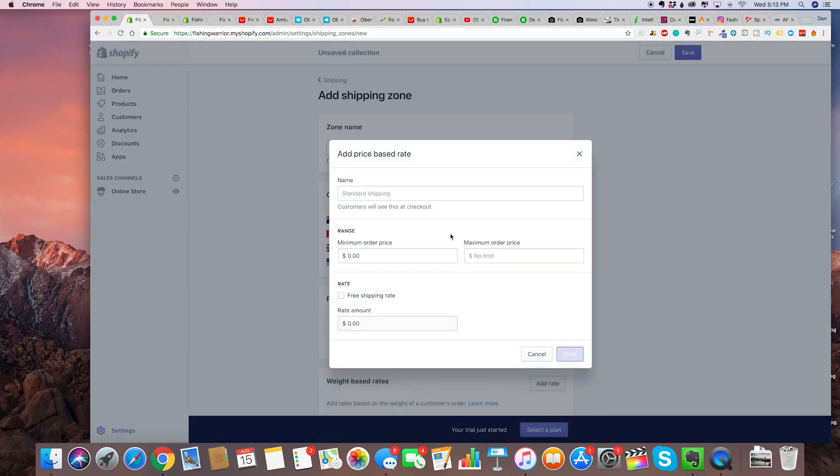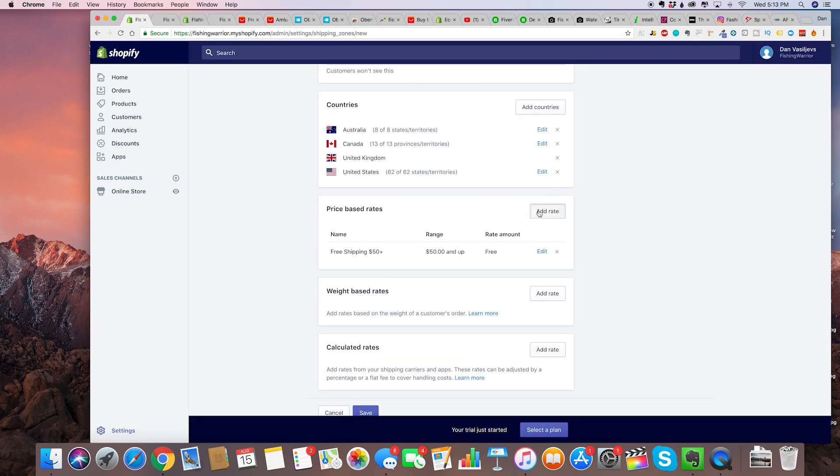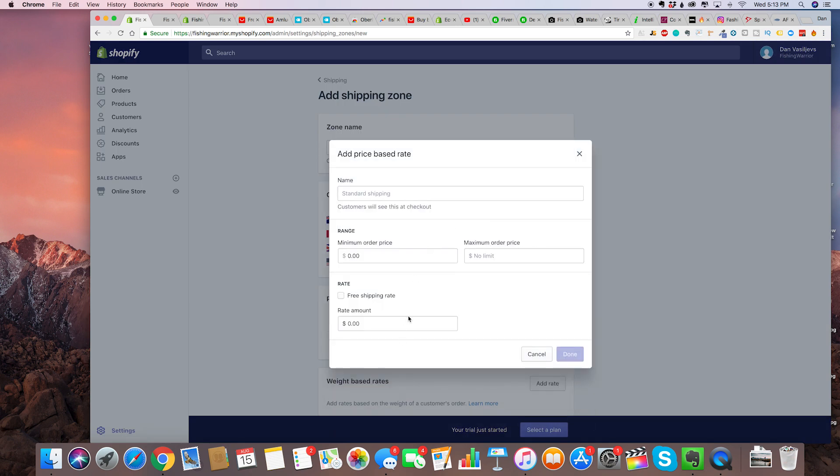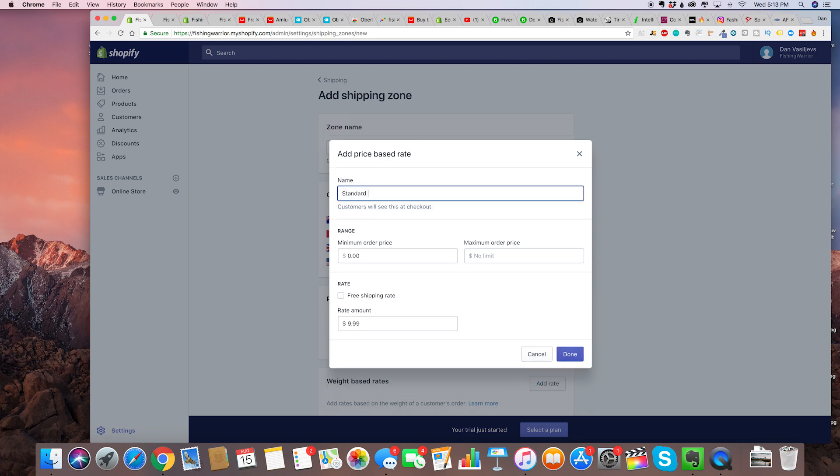For anything under $50, we're going to add a rate of $9.99 shipping. That way they'll really get incentivized to purchase above $50 — they'll add stuff to their cart. You can name it 'express shipping,' because it just makes it sound like it's going to come faster. It's all about perceived value. Save.